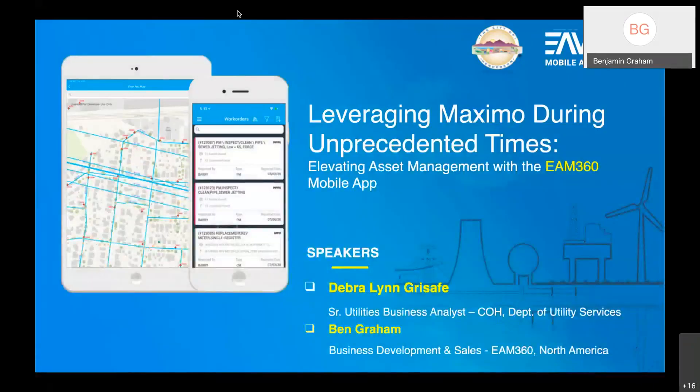Hello everyone. My name is Ben Graham. I am with business development for 360, and today we're going to be speaking to the theme of the conference. We're going to talk about elevating asset management with our 360 mobile application and the implementation process that my co-presenter from the City of Henderson, Deborah Gasafi, and their experience with that.